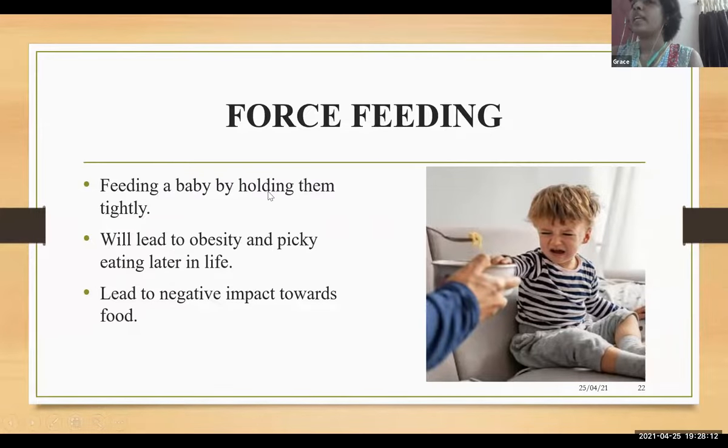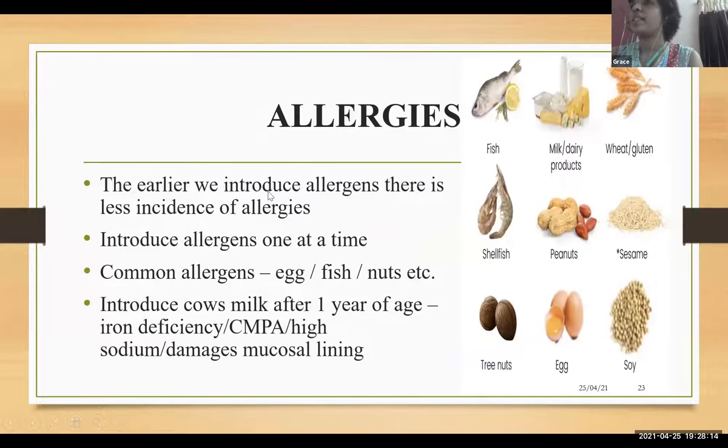Regarding allergies: the earlier we introduce allergens, the less chance of allergies. Introduce allergens one at a time — fish, milk products, soy, and peanuts are some of the allergens. Cow's milk should be introduced after one year of age to reduce the incidence of cow's milk protein intolerance, and also because cow's milk has high sodium content and can damage the mucosal lining.